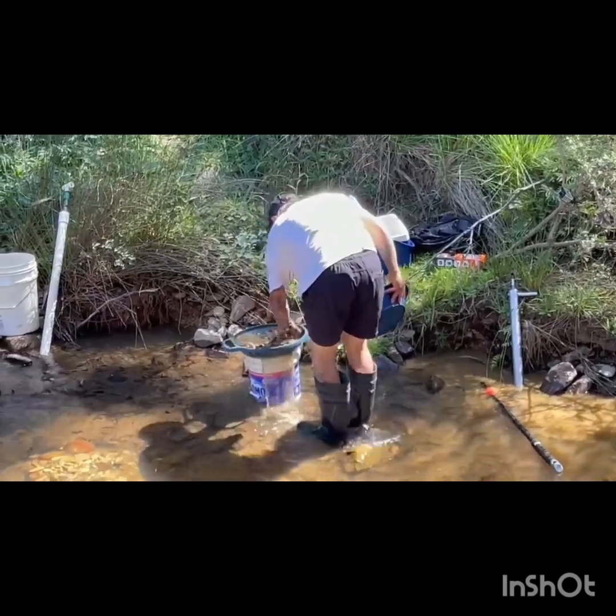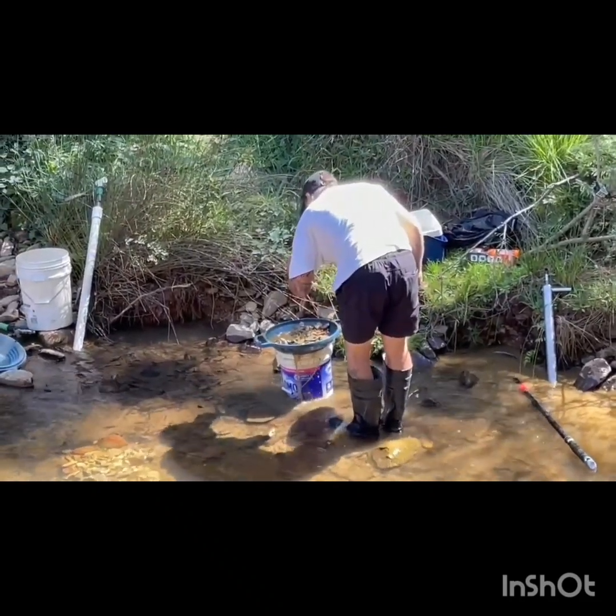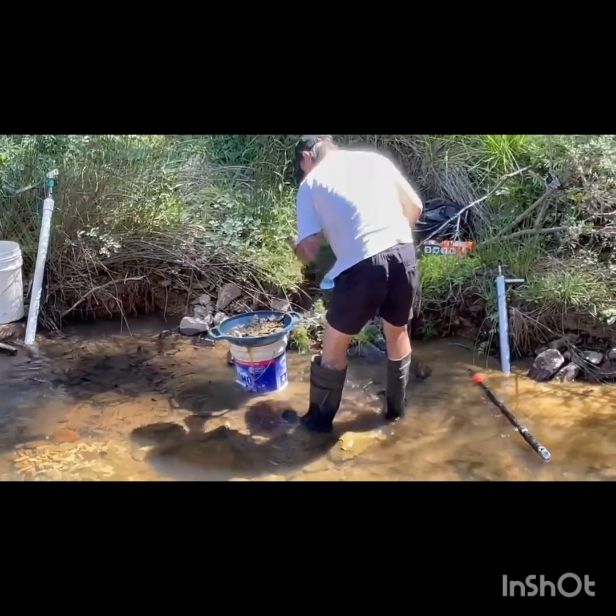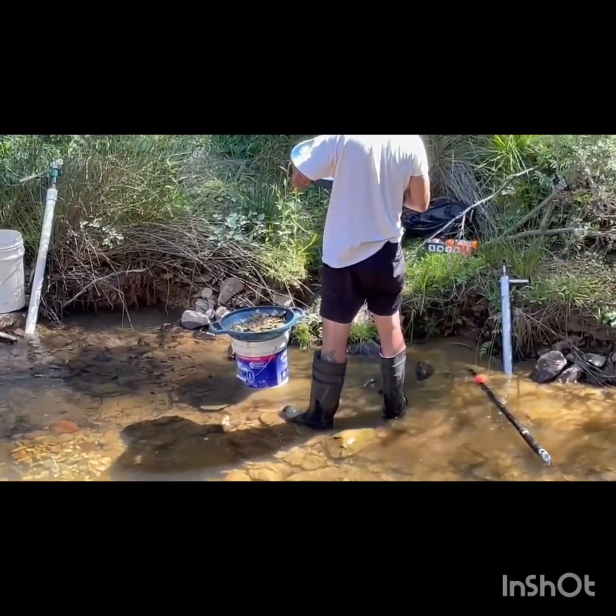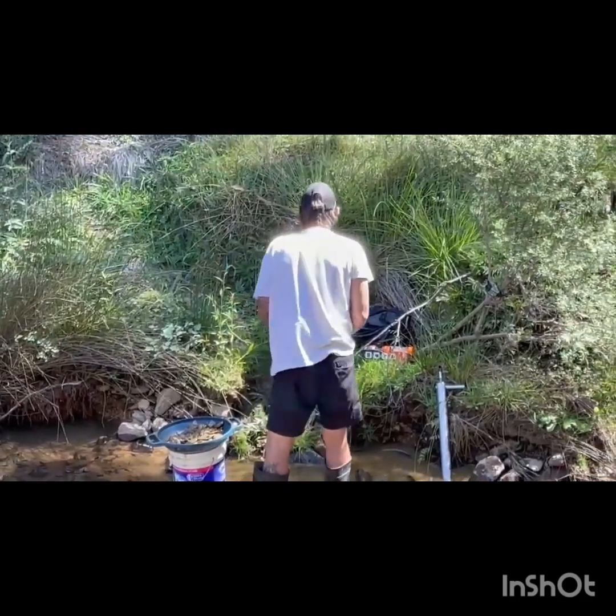Always remember to check your classifier, guys. As you can see just here, I found a nice piece of quartz - it had some nice staining all the way through it. I really do need to thank Carl for this footage.